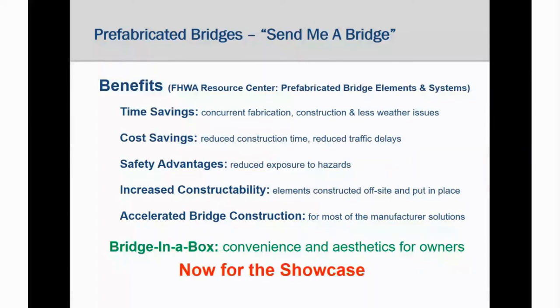Another way to think of manufactured bridges is that they are a bridge in a box — the manufacturer has worked out all the design and details, sent it to the site, and the owner gets an aesthetically pleasing bridge without having the inconvenience of going through a typical design, bid, build process.